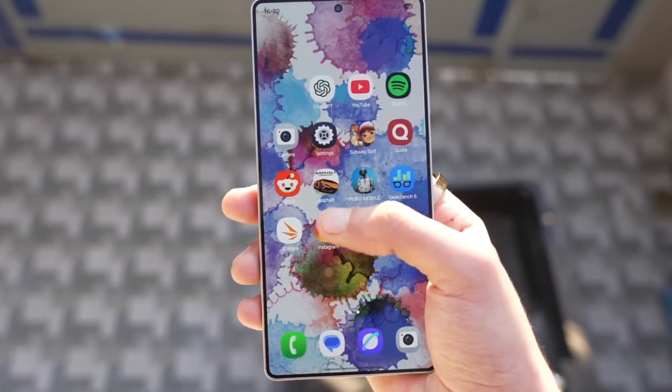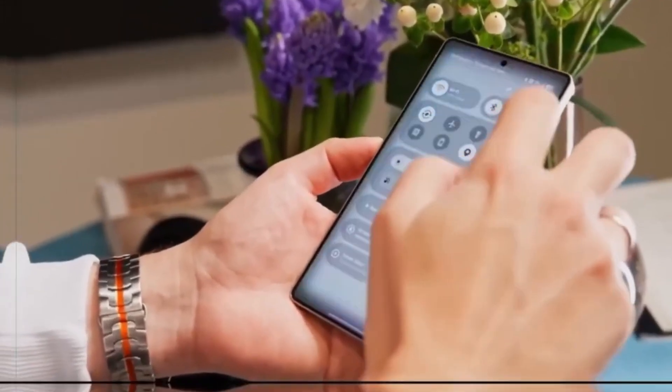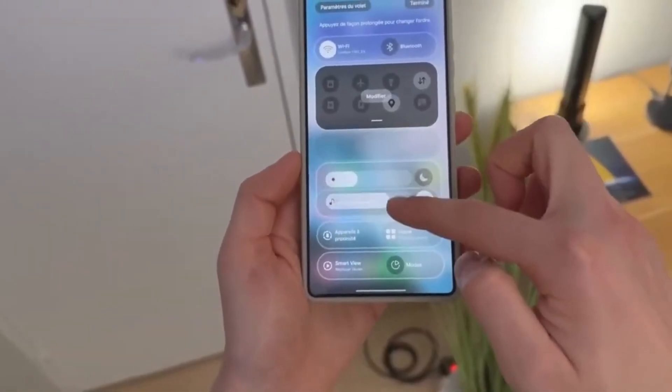What if your next phone could keep your screen private without needing one of those annoying privacy protectors that make everything look darker and duller? That's exactly what Samsung might be planning for the Galaxy S26 Ultra with a brand new display technology called FlexMagic Pixel.